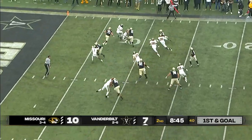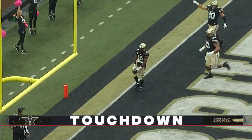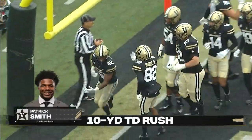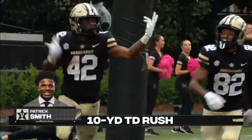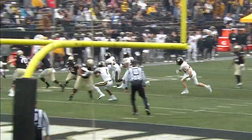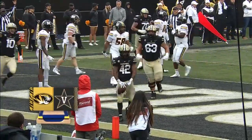There's that option game. Smith cuts it back to the five — touchdown! 10 yards out, and Vanderbilt has taken the lead. Patrick Smith, the freshman out of Atlantic City, New Jersey, taking advantage on the ground.